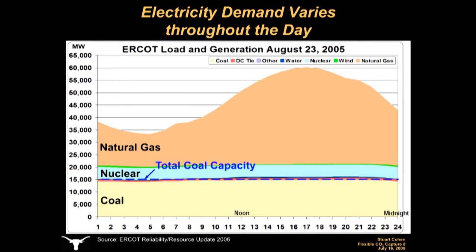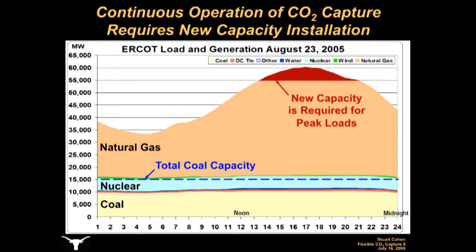Now, if we draw attention to the total coal-fired capacity, about 15,000 megawatts, we can see how this total coal-based output might drop in a hypothetical scenario where inflexible CO2-capture systems were installed on all the coal-fired power plants in the ERCOT Grid, and these CO2-capture systems required 30% of the output at these plants. Total coal-based output drops from 15,000 megawatts to about 10,000 megawatts.